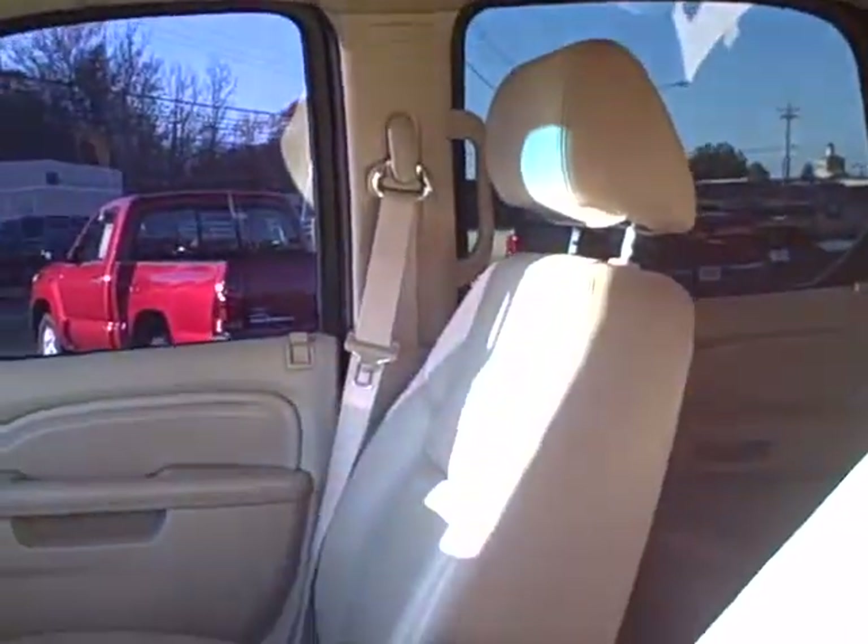Fully loaded in here, folks. Sunroof, power everything. Even got the DVD in the back. Opening up here in the back, you've got the captain's chairs with the third row seating that you can put down for more room in the back.